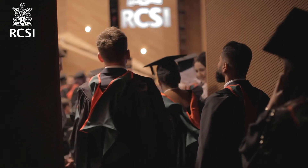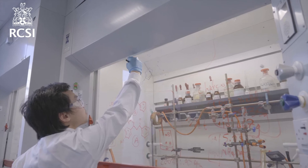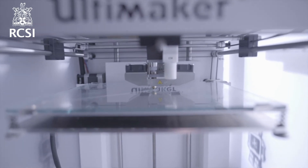Upon completion of the four-year programme, students will be awarded an NFQ Level 8 BSc Honours degree in Advanced Therapeutic Technologies and be equipped with a combination of core scientific knowledge, laboratory and research skills as well as workplace relevant transversal competencies to ensure they are well placed to succeed within their future careers.